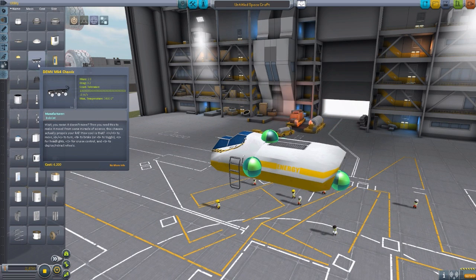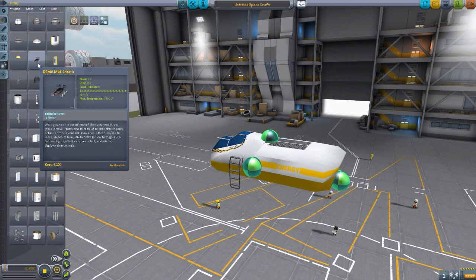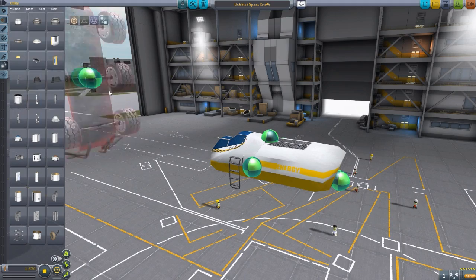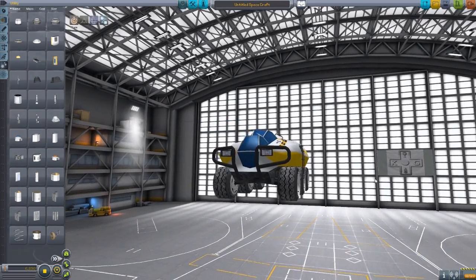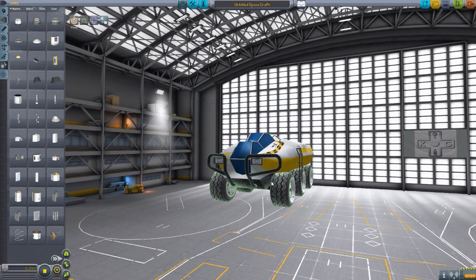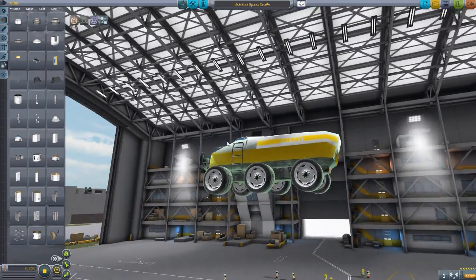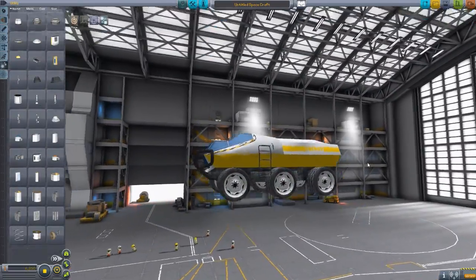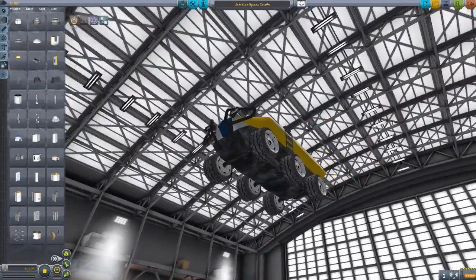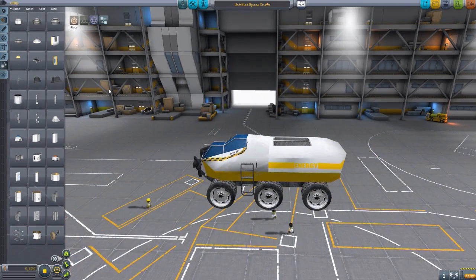We also have the DEMV Mark IV chassis - look at that crash tolerance. This thing could run into the sun and it would probably be okay. Look at that gorgeous thing. There are a lot of fun options with it, including lights and a taillight in the back. It is a very cool chassis with all six built-in wheels. It's really quite lovely.